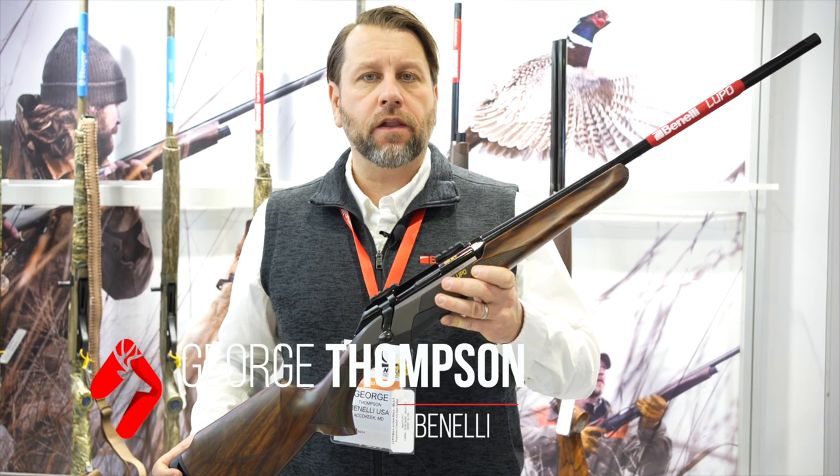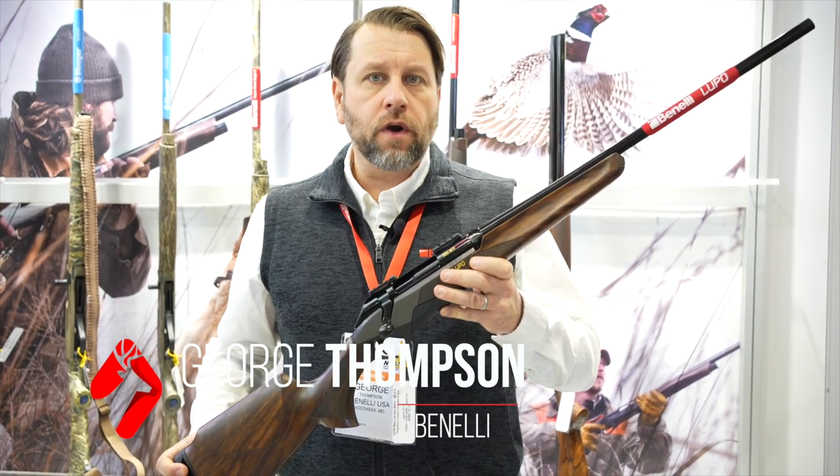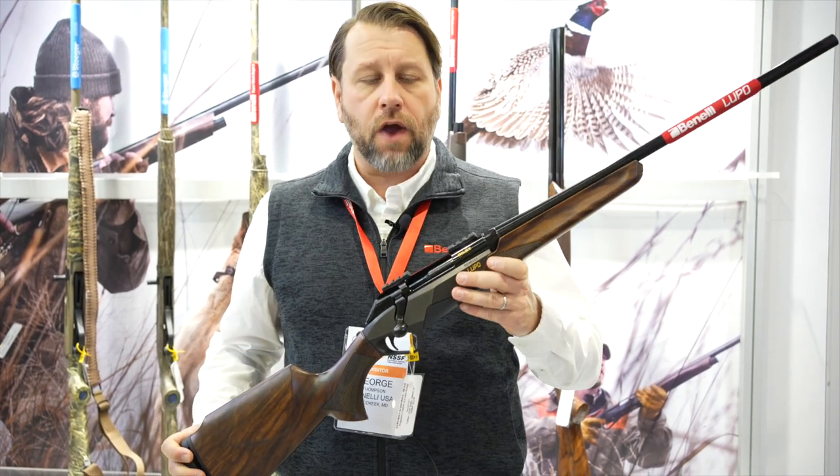Hi, I'm George Thompson from Benelli USA, coming to you from SHOT Show 2023. We're here talking about new products, and from Benelli we've got a new Benelli Lupo bolt-action rifle.